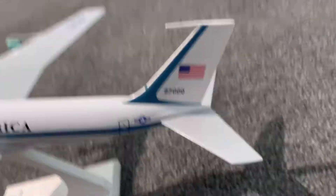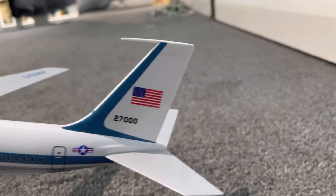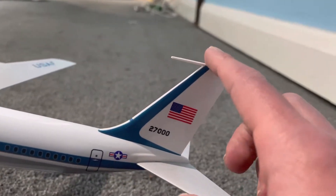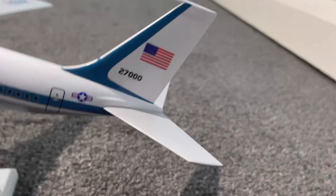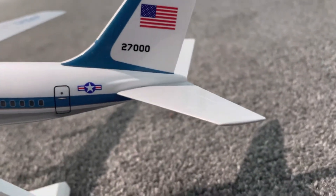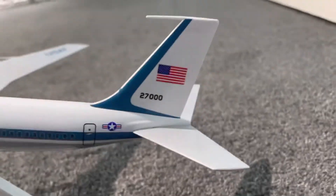Another difference is it's got a different wing and tail fin design. As you can see, there's a connector rod on there. And the good news is they did change certain details.